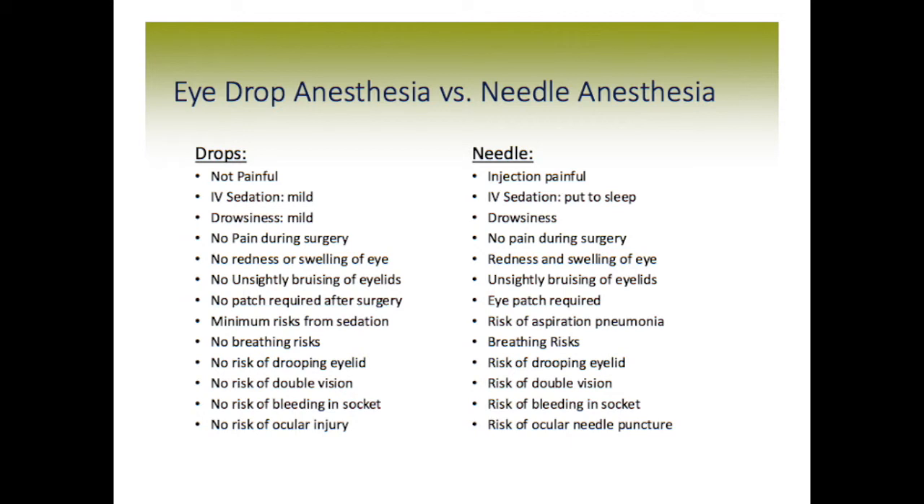Let's put topical anesthesia and block anesthetic head-to-head. With topical anesthesia, the drops are not painful, while the needle injection is quite painful. With topical, only mild IV sedation is used, if at all. With the needle injection, because of the painful aspect, deep IV sedation is required to put the patient to sleep. As far as drowsiness goes, only mild drowsiness occurs with topical anesthesia, but more significant drowsiness occurs afterwards with the deep IV sedation required for the block.